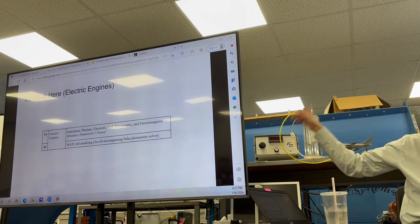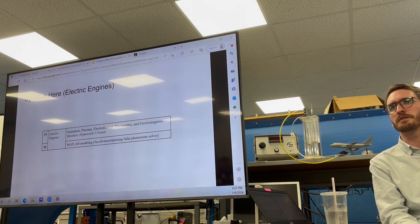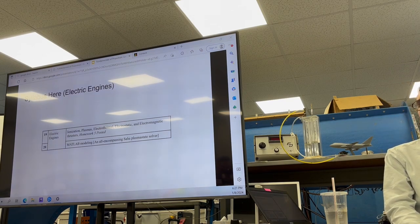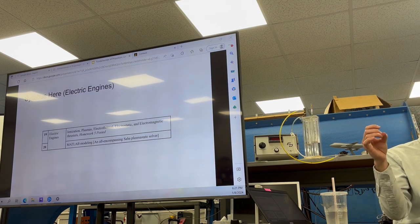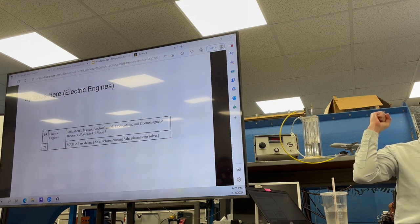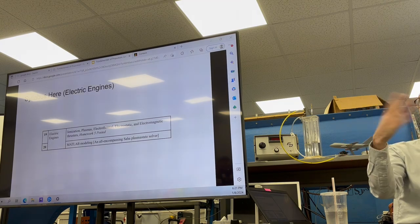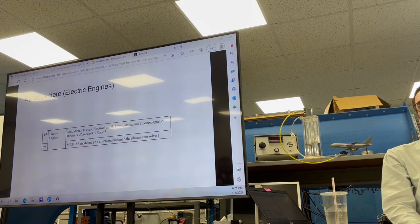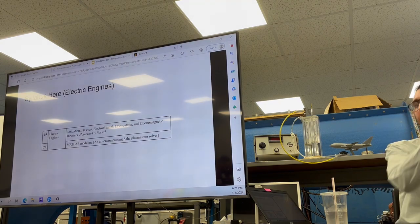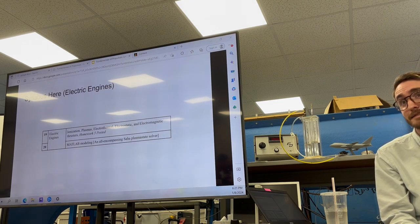We'll study electric propulsion, which I didn't know existed until I started my master's. Electric propulsion is really weird and is used for deep space engines. They'll sometimes impart a tenth of a Newton of force - basically nothing. The way they work is by taking a really dense neutral atom, ionizing it by removing electrons so it has a positive charge, then shooting it through a medium that expands and accelerates it. That barely produces enough thrust to keep a satellite in orbit or send a satellite out to another planet.